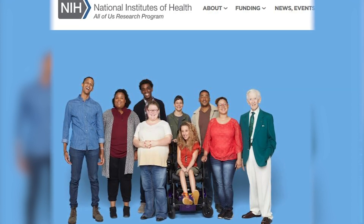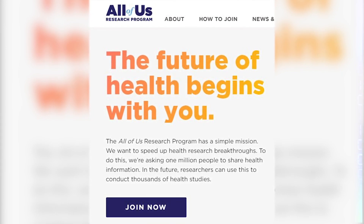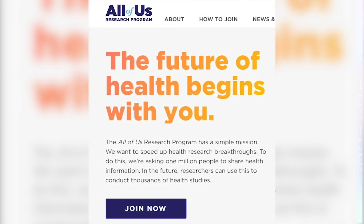The All of Us initiative is a really innovative program designed for one million Americans to give their demographic, genomic, and lifestyle information in an effort to pursue precision medicine. When we plan our cybersecurity work, we take a risk-based approach and we're always focused on HHS beneficiaries and the American people.